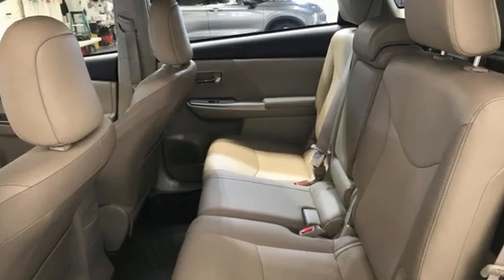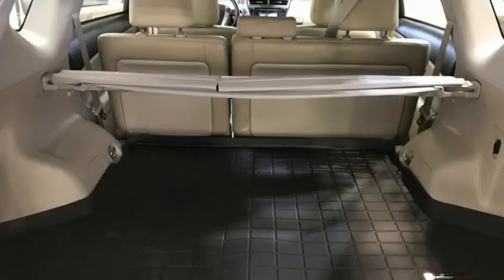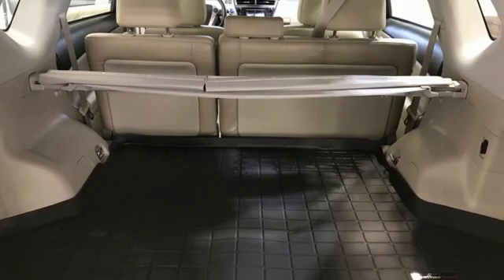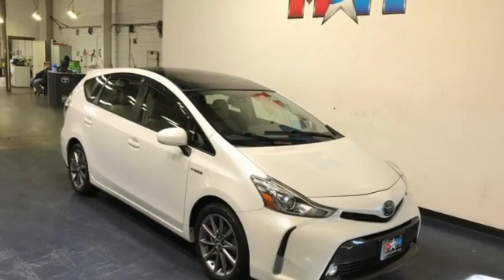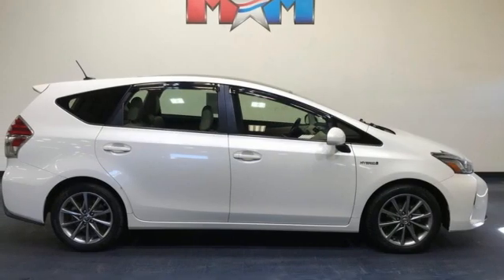Karn Driver reports the Prius V's principal attraction is the 3 cubic foot gain in passenger volume and the 70% increase in maximum cargo space provided by its 3-inch longer wheelbase, 6-inch gain in overall length, and a 1.1-inch width increase.